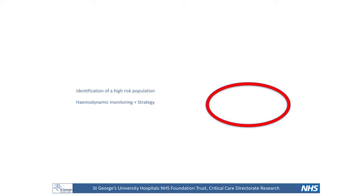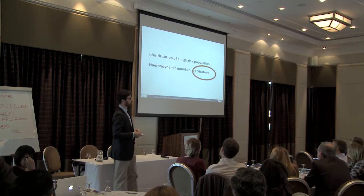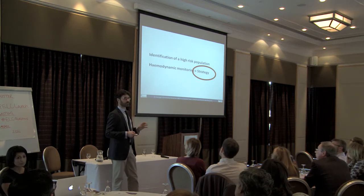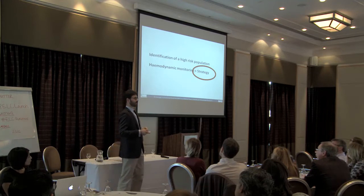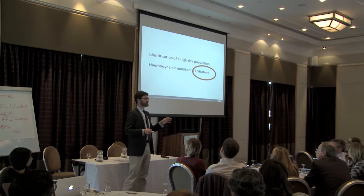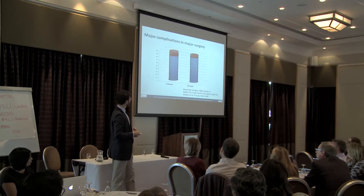Goal-directed therapy means that we need to have a high-risk group of patients, and we need to have a monitor to get some extra information that we wouldn't be able to get just with our clinical examination, and we need to have a strategy, a protocol. If you ask me, would you rather have a cardiac output monitor with your protocol, or a protocol based on blood pressure and heart rate — I'll take the second. But when we do the two things together is where probably we do better.